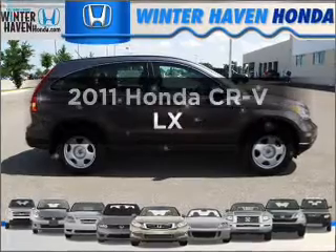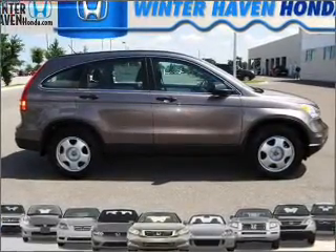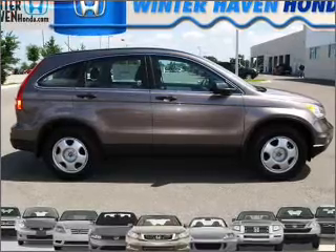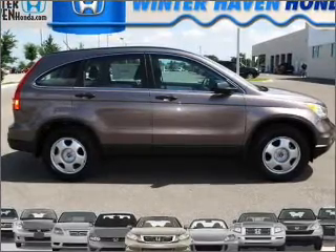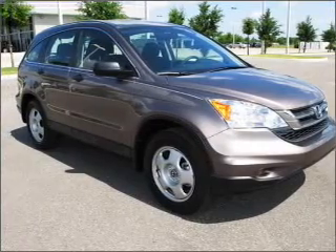Check out this 2011 Honda CR-V. If you're looking for an automobile with great attributes, look no further. With an efficient four-cylinder engine connected to a smooth-shifting five-speed automatic transmission, brake safely with the anti-lock braking system.